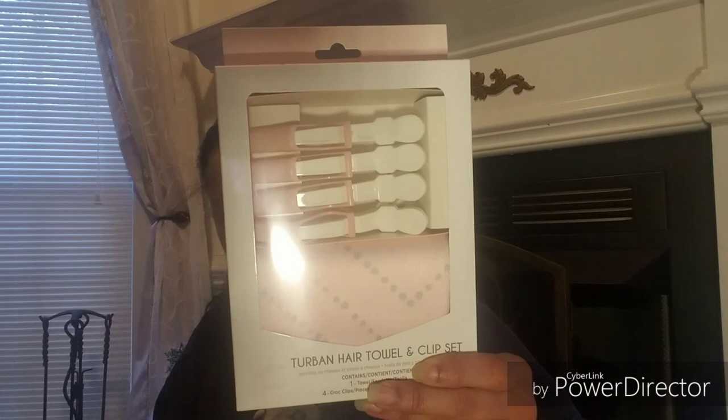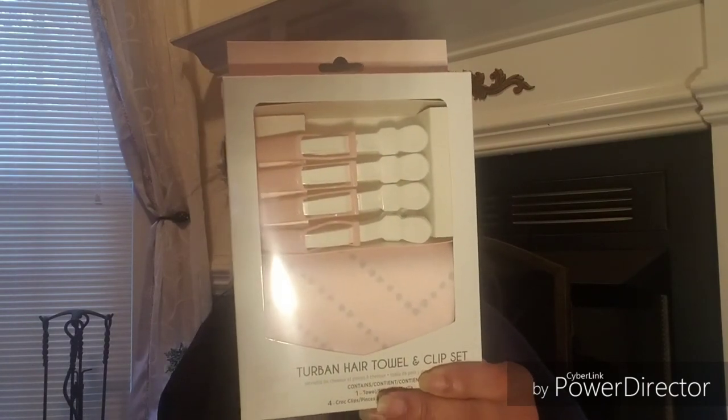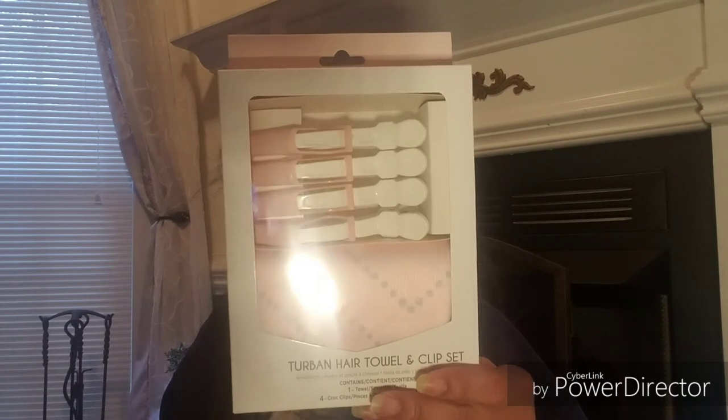Finally from Sally's, I got this turban hair towel clip set — I saw it on the way out near the register. It's a turban hair towel clip set. You can wash it in warm water, don't bleach, and tumble dry low. I needed more clips because the ones I use when drying my hair seem to pull my hair out, and this looked cute. I really only use about two or three clips when doing my hair, and this was only three dollars.